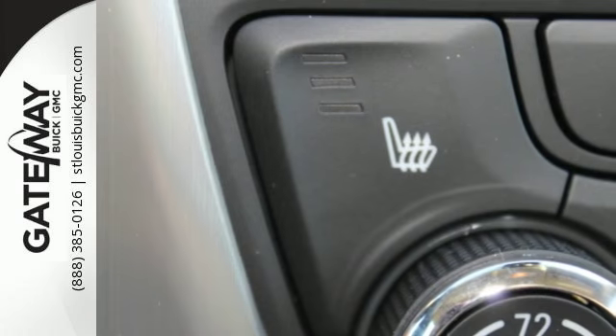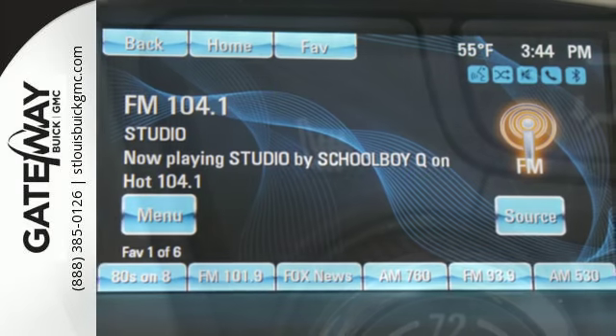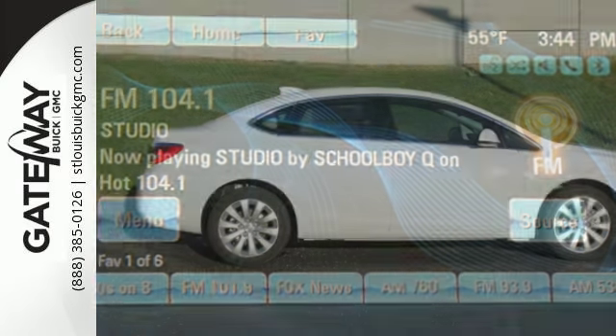The ride is always serene with Buick's quiet tuning, which blocks out extreme road and traffic noise, and the Verano's responsive steering makes your reactions quick and precise, while StabiliTrak keeps you firmly planted on the road.